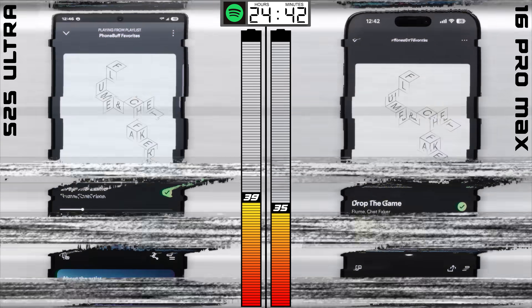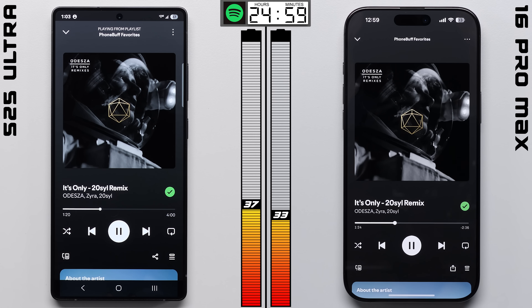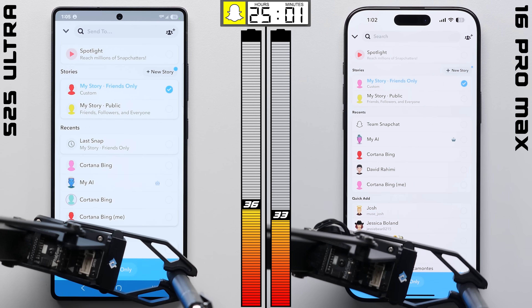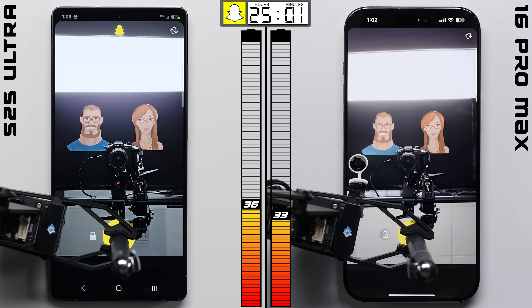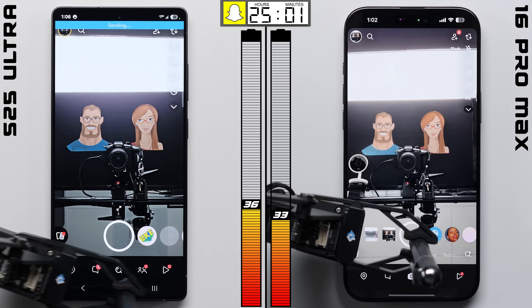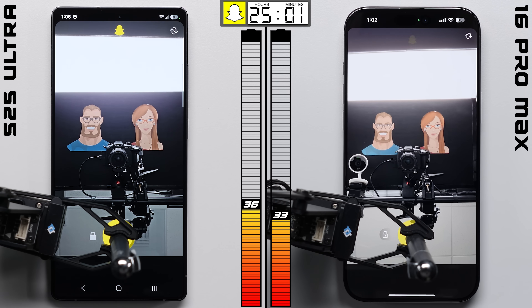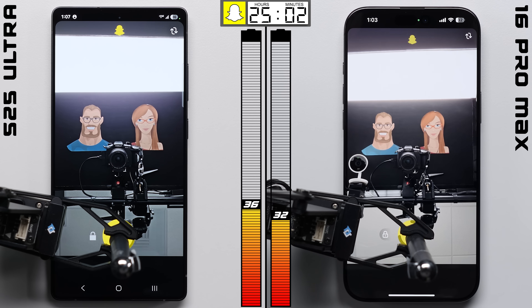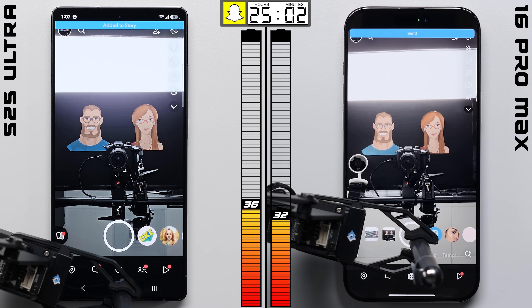But after an hour of listening to music, not this time. The Galaxy went toe-to-toe with the iPhone, meaning it entered Snapchat with a 4-point lead. Whereas on the S24 Ultra, the Galaxy was actually at a 2-point deficit by now, which to me means Samsung may have actually improved the battery life, despite not giving the phone a bigger battery.